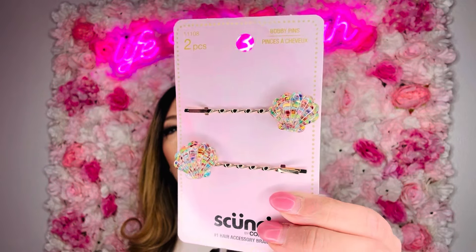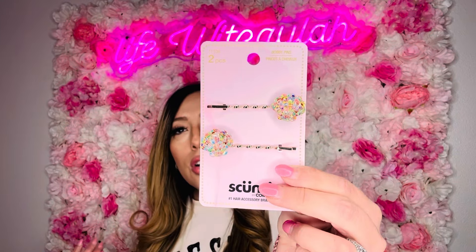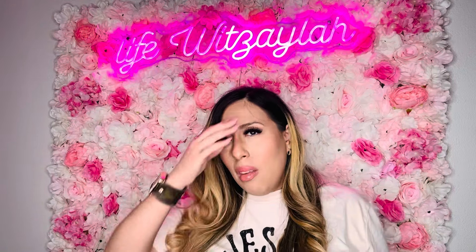I saw this in the hair section where they have headbands, scrunchies, and all that — and the hair accessories at Dollar Tree are killing it right now. This is actually by Conair — brand name — and look at these little iridescent seashell clips! So adorable. You can use them for yourself, your daughter, whatever. Dollar twenty-five. Perfect for a little gift basket for a preteen or teen, and clips are just in right now.